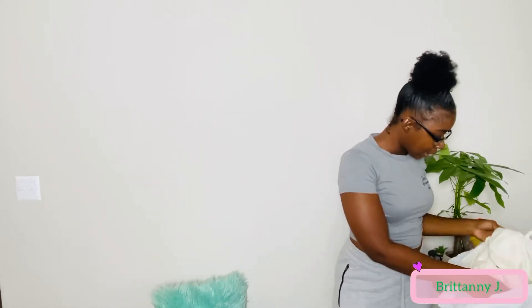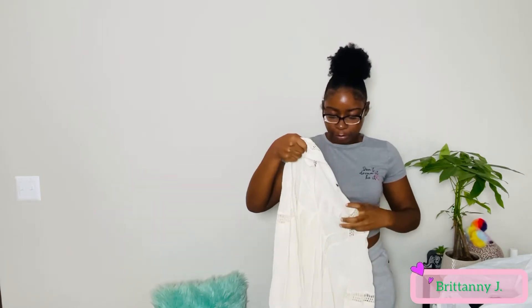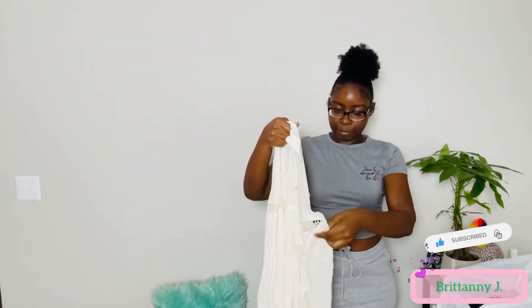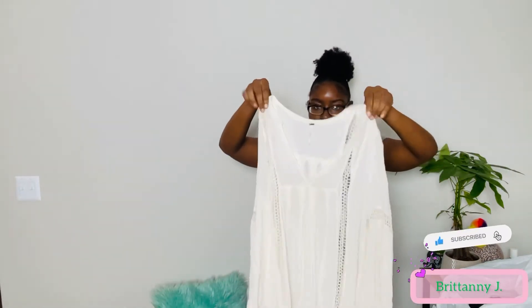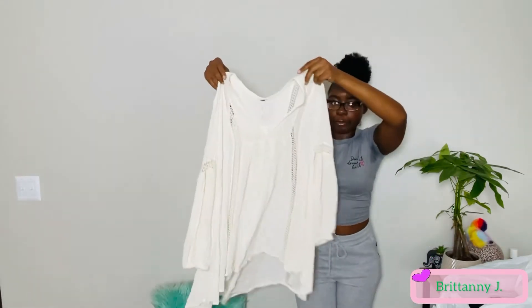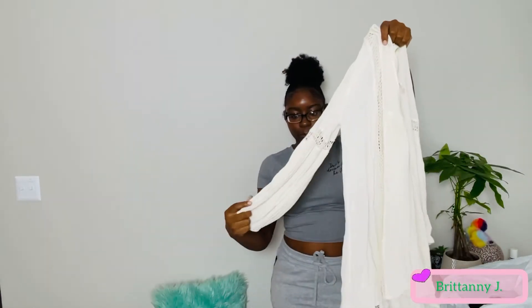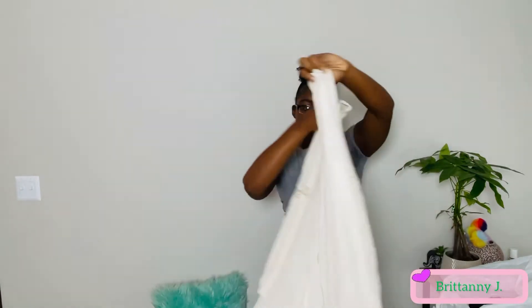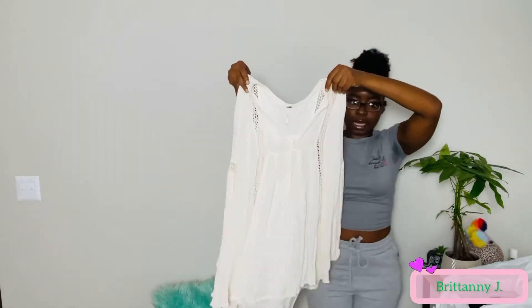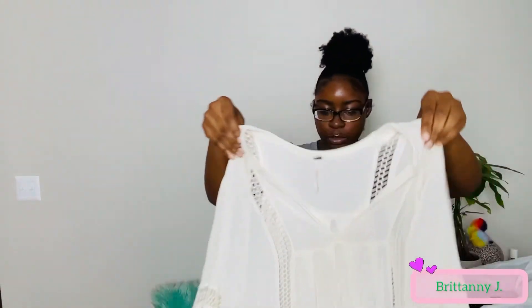Next item, we have the brand Free People in a size small. This is really cute — this is giving boho vibes. I paid regular price for this as well, so $6.99. This is like a tunic dress, super cute, boho with a scrunchy long sleeve. It also has some crochet on the sleeve and in the back and in the front. Free People in a size small — really pretty dress.